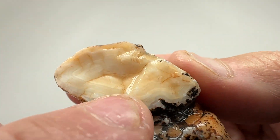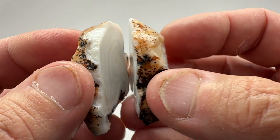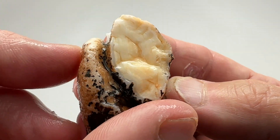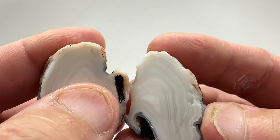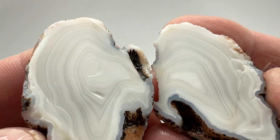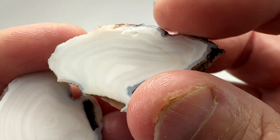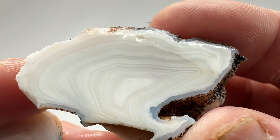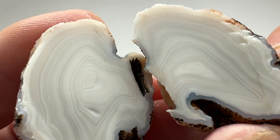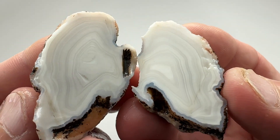Last stone. This one had a little bit of window — kind of a double egg. Let's see how it came out. Oh wow — looked like it was a double, but literally got one pattern. That's pretty cool looking. That's just paint from the saw blade. There are a couple spots where the agate starts to chip a little, probably from the heat of the saw blade cutting it. Other than that, that one's pretty perfect — it's got little angel wings.